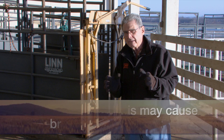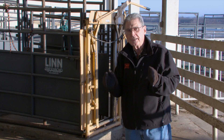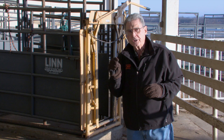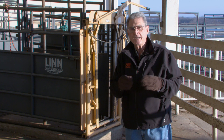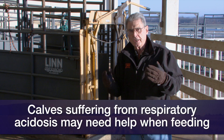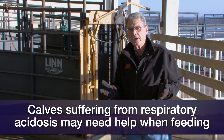Calves that have been acidotic — those with high acidity in the bloodstream — will be more sluggish. They'll be slower to get up, therefore slower to find the teat and have a chance to nurse and get the very important colostrum that the calf needs to obtain the antibodies that help protect against things like calf diarrhea.